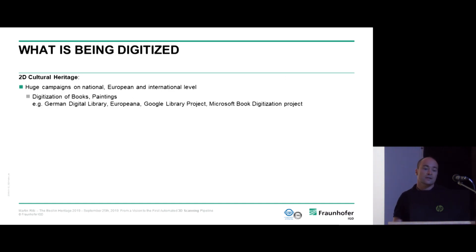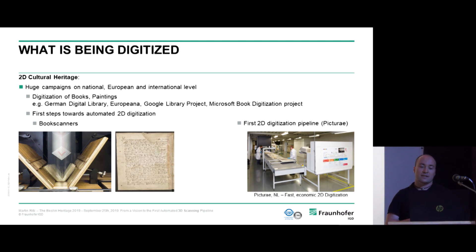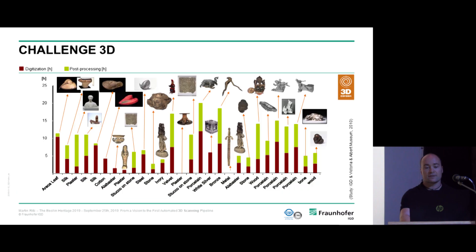In the 2D domain, there have already been digitization campaigns for books and paintings, and we've witnessed first steps toward automation. On the left you see a book scanner where a robotic hand carefully turns the pages of an old manuscript — already automatic, if not fast. Then there's a 2D digitization pipeline scanning herbarium sheets with massive throughput. But what happens in 3D? 3D is a whole different ballgame.